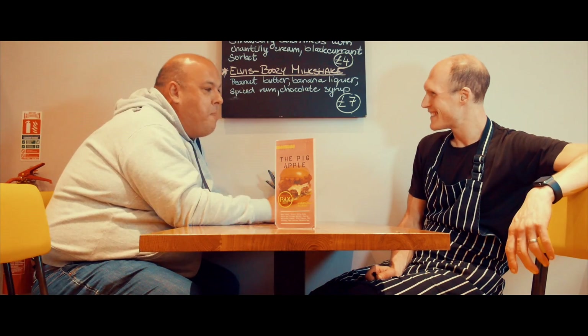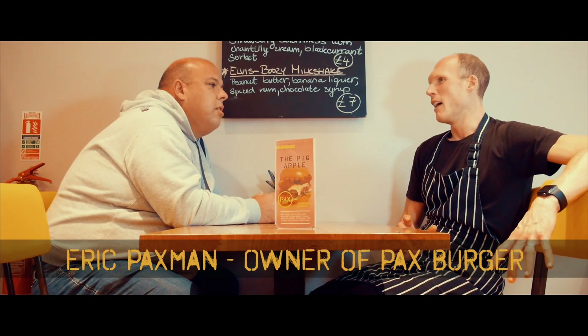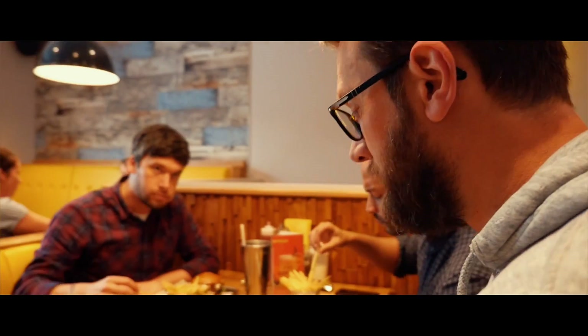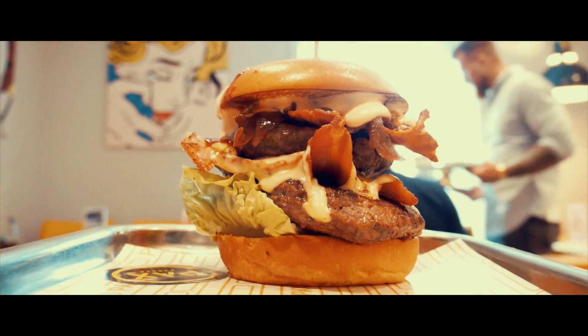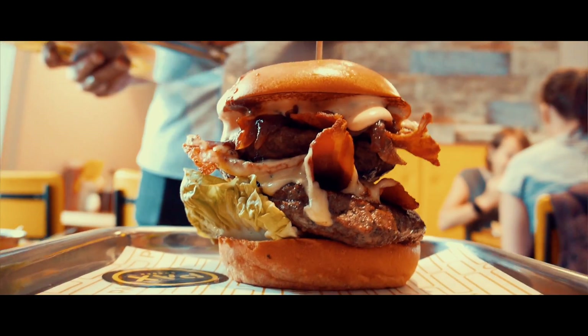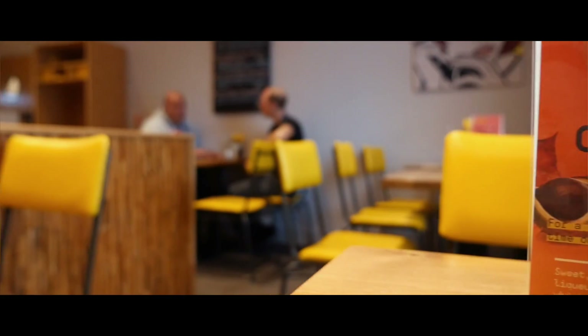Tell me about Pax. It's an urban, modern, gourmet burger restaurant in essentially a village in Huddersfield. It doesn't matter what age you are, young or old — come here and have a great burger. What is a great burger to you?